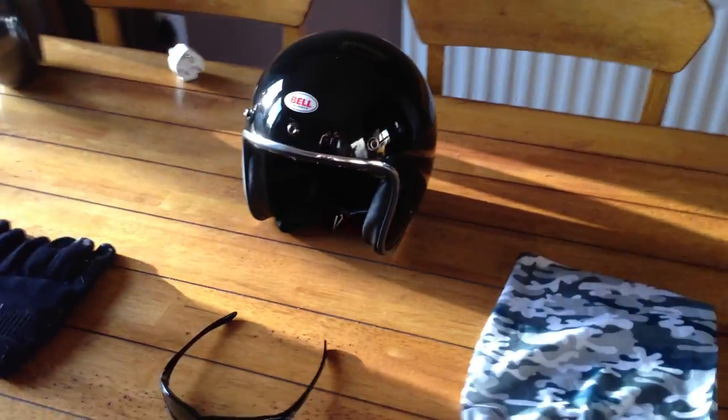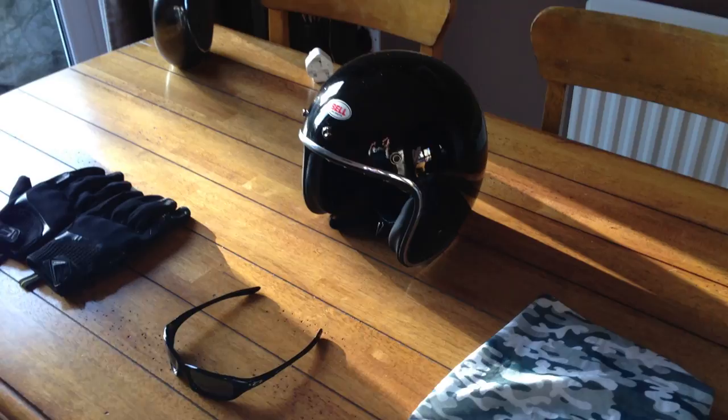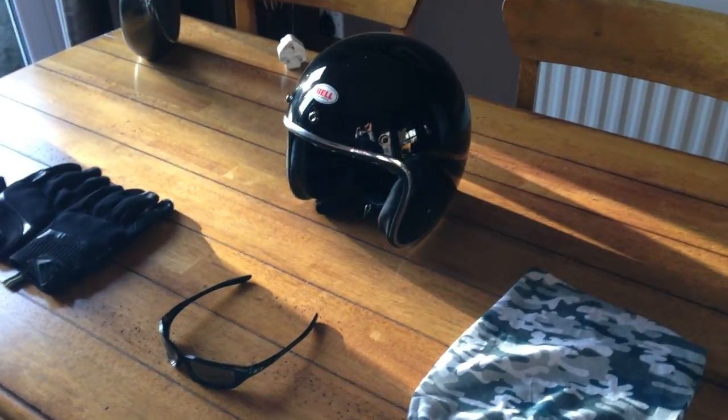Yes, you're vulnerable — there's no doubt about that. But in terms of riding experience, once you've ridden with an open face helmet, you'll not want to ride with a full face again.